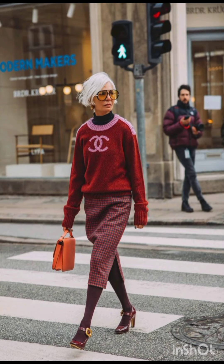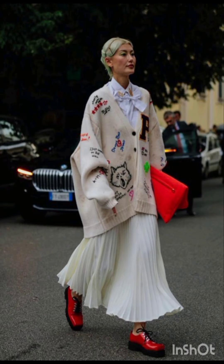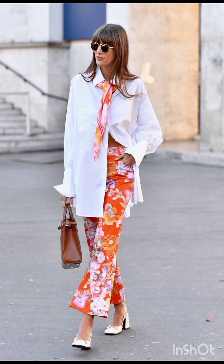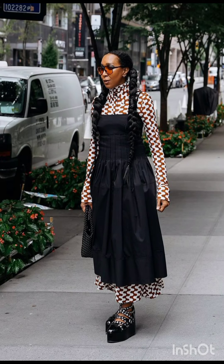In summer street fashion dresses, choose a lightweight, flowy sundress in vibrant colors or patterns. Complement it with comfortable sandals or espadrilles and a wide-brimmed hat. Keep it casual with high-waisted denim shorts and a crop top — sneakers or stylish sandals work well, and don't forget your sunglasses.